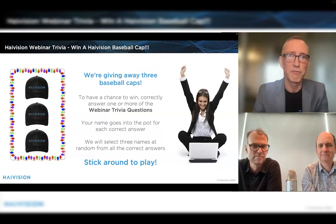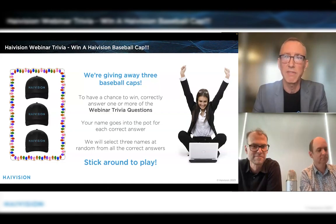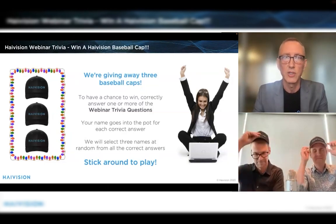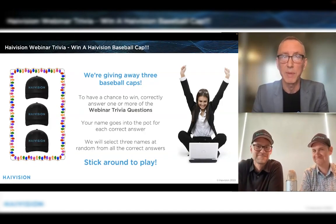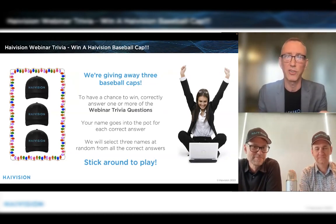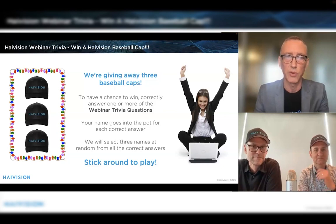And last but not least, we'll give you some information about High Vision Command 360, our video wall technology for operation and command centers. Also, we like to do something fun in our webinars — we will be having a little webinar trivia challenge where everybody will have a chance to submit their answers to win one of these very cool High Vision baseball caps. We will select three names at random who will win the hats and we'll send them to you afterwards.